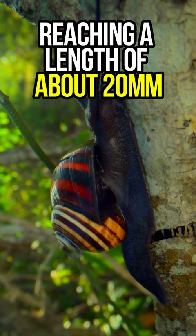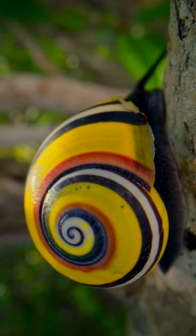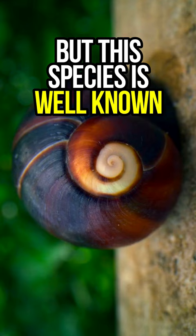Reaching a length of about 20 mm, these large shells are shiny and very brightly colored. Normally they show a bright yellow color with a white stripe, but the species is well-known for its colorful shell polymorphism with numerous color varieties.